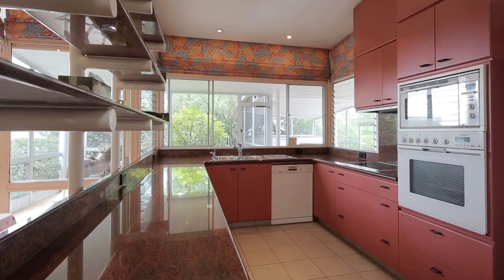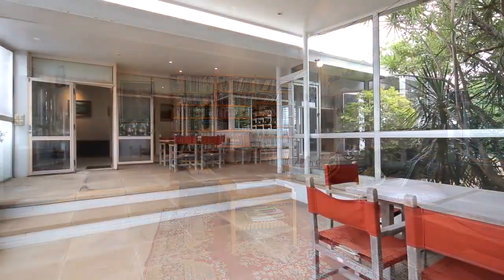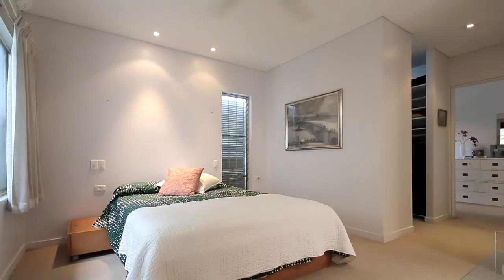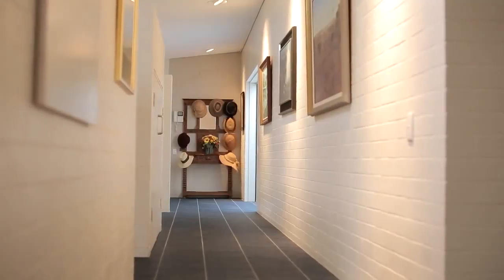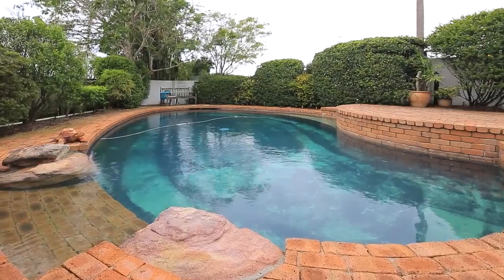Situated in one of the most private enclaves of Hamilton Hill, you'll be suitably impressed by the location and lifestyle on offer. Within walking distance of local parks, private schools, transport, many of Brisbane's best restaurants, bars and the Brisbane River.